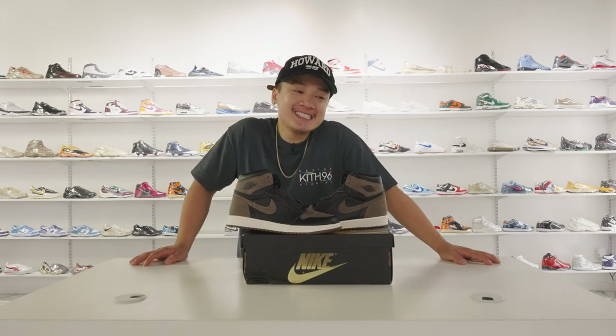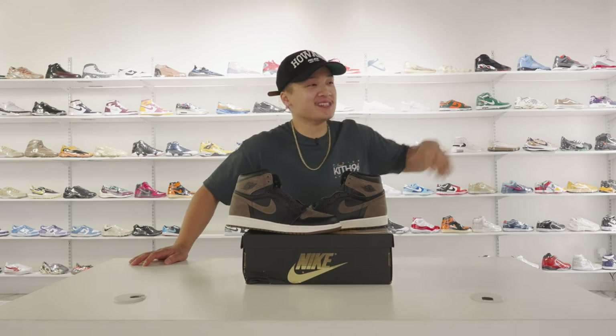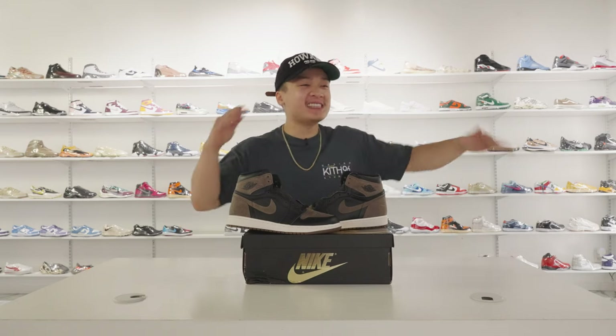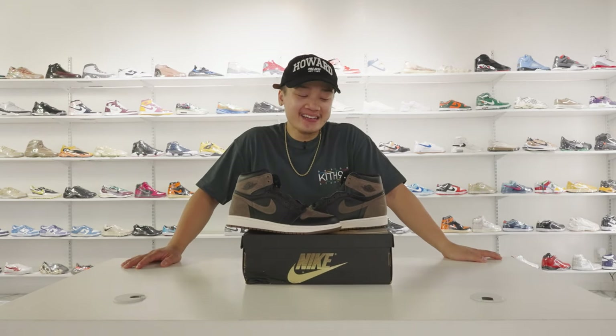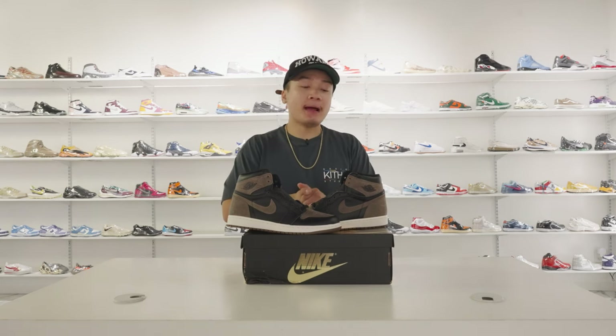Why is it not a ten? I'm not the biggest Jordan 1 guy. Even at the tip-top of its hype, where everybody was giving a ten no matter which colorway, I was always like, eh, I'm more of a threes and fours person. So that's the only reason why it's not higher. Mr. IH Productions, what do you think?